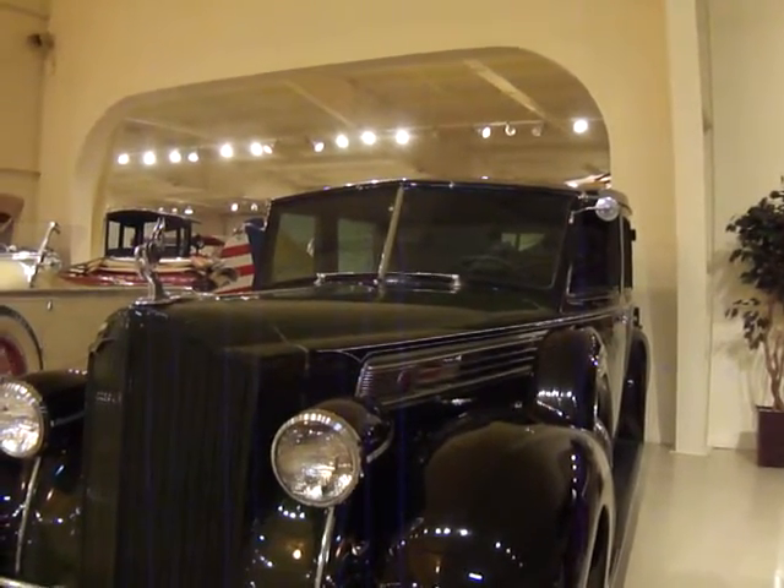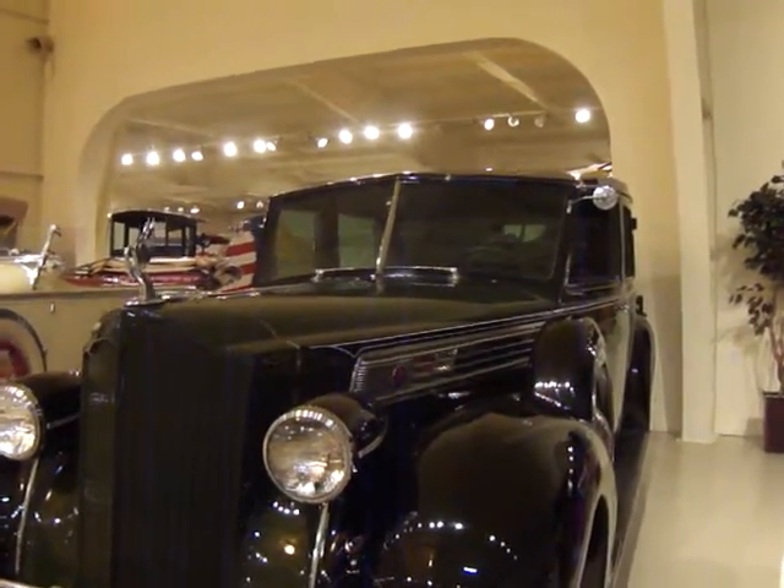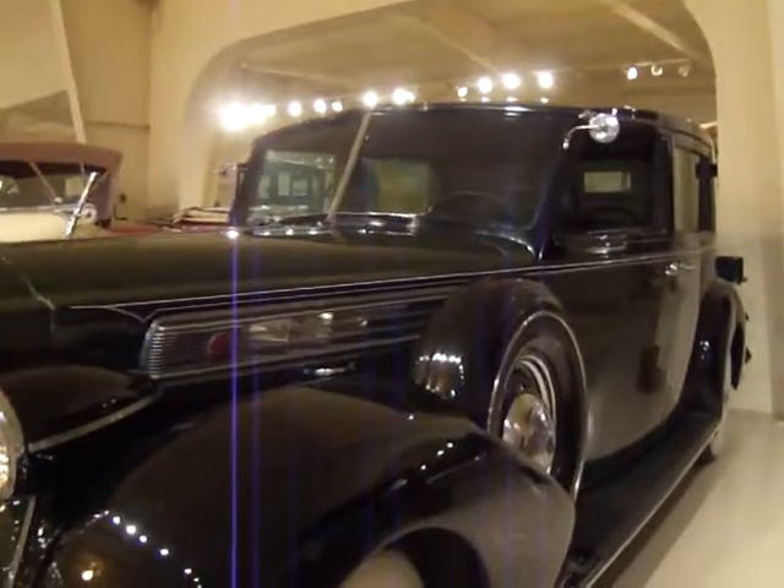Wheelbase is 134 inches. How's that for a car, huh? 1939 Super 8.